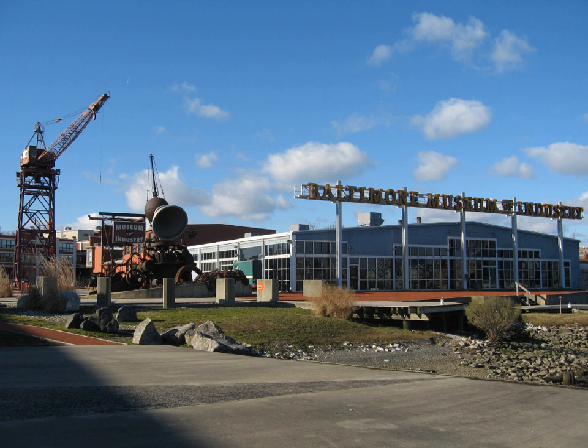The museum is located on the site of the Old Platte Oyster Cannery on the northwest branch of the Patapsco River at 1415 Key Highway, Baltimore, MD 21230.